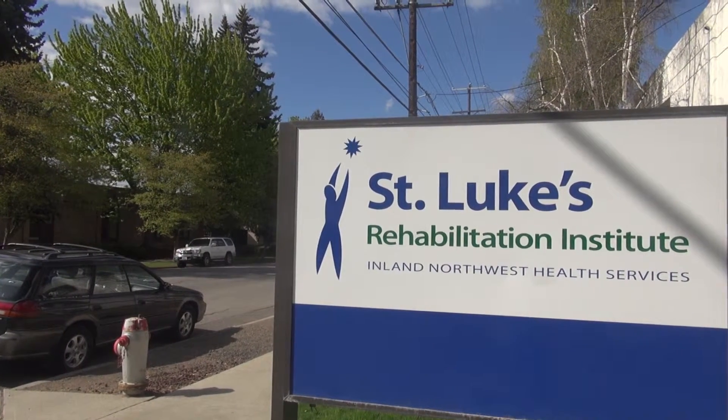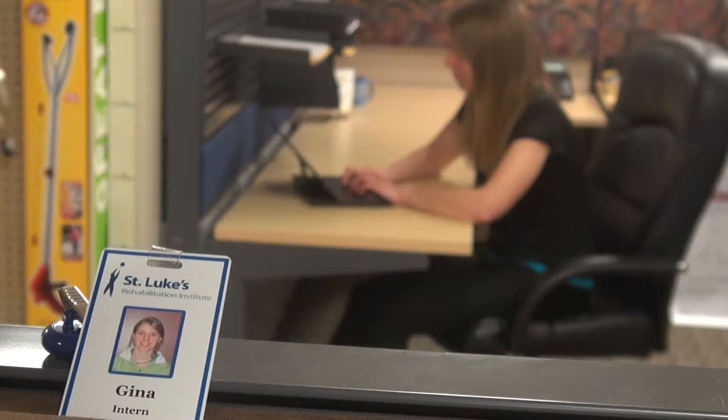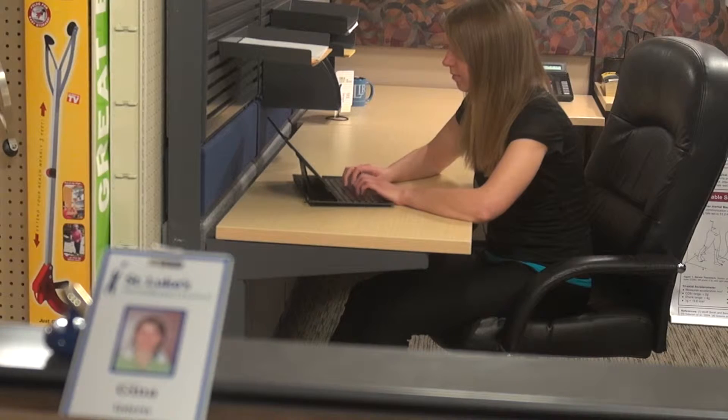We are investigating the changes exhibited over the course of one week of physical therapy at an inpatient rehabilitation hospital in Spokane, Washington. My name is Gina Sprint. I'm a graduate student at Washington State University studying computer science under the guidance of Dr. Diane Cook.